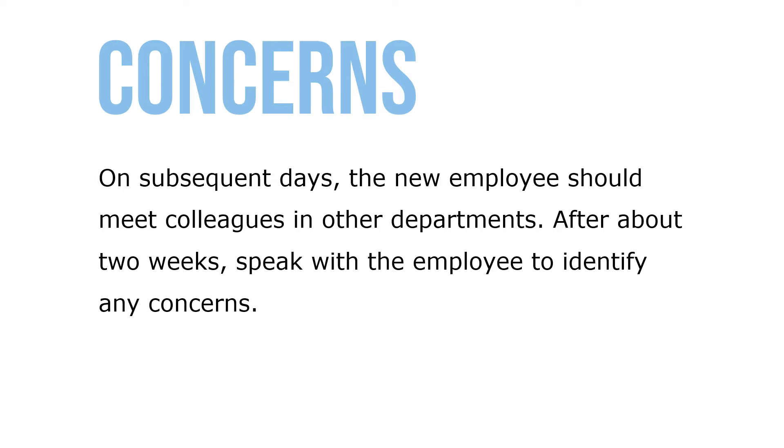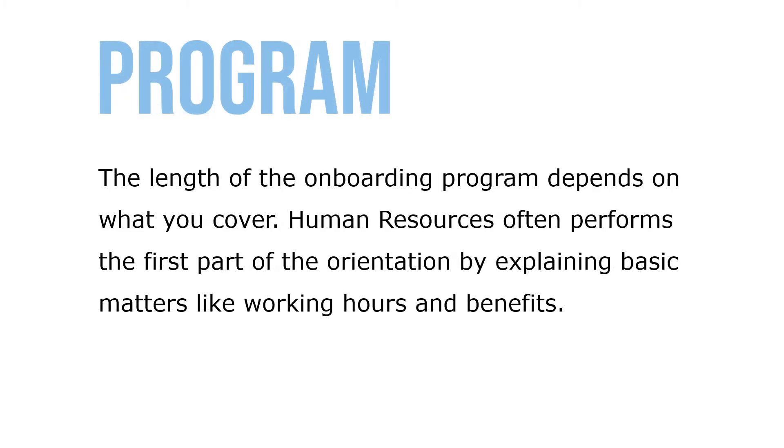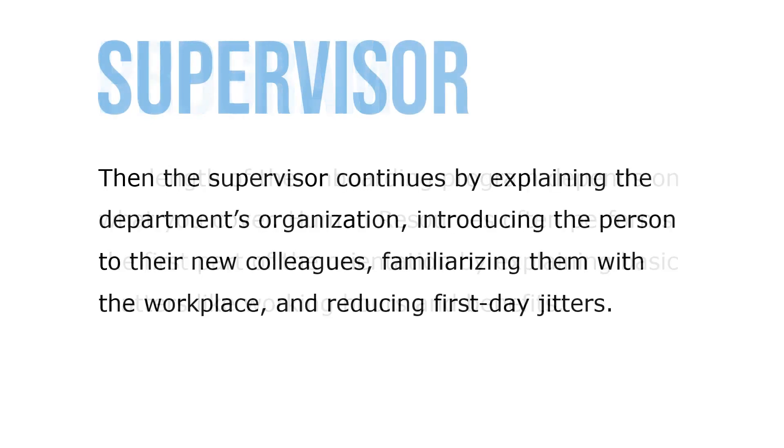After about two weeks, speak with the employee to identify any concerns. The length of the onboarding program depends on what you cover. Human resources often performs the first part of orientation by explaining basic matters like working hours and benefits.